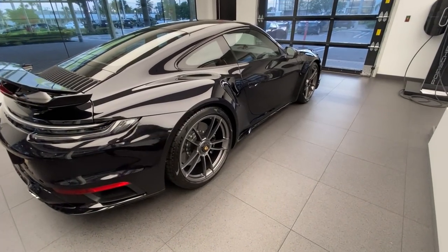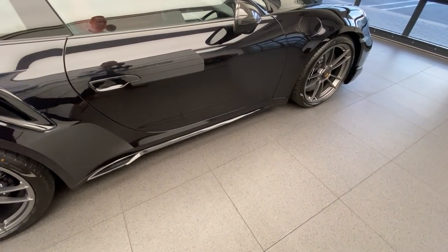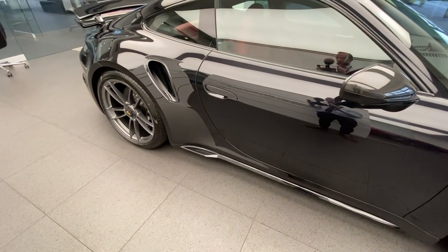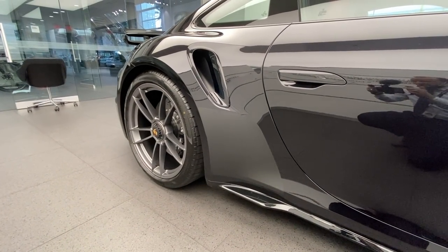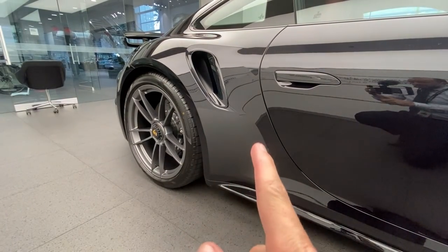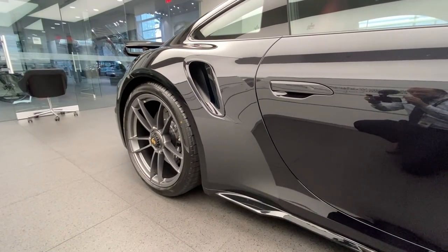Another feature on this one is the side skirts on the bottom section, also painted in the high gloss black finish. Another cool feature the owner decided to add is the stone guards on the side, finished in matte black. This is Porsche using retro design from back in the air-cooled days, now available on the modern 992. The black stone guards look really nice on this paint, especially in combination with the color of the wheels.